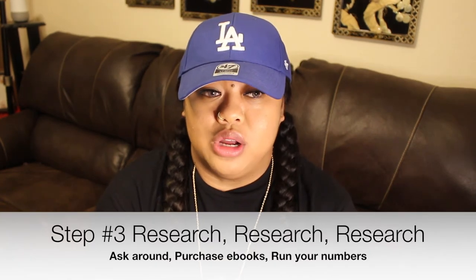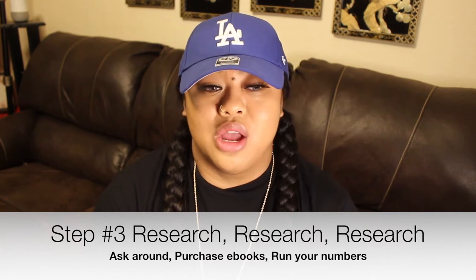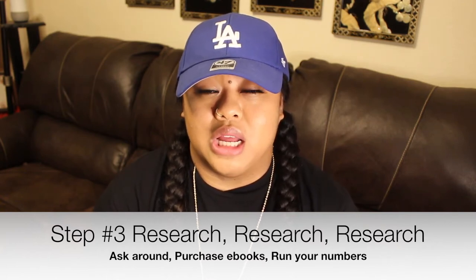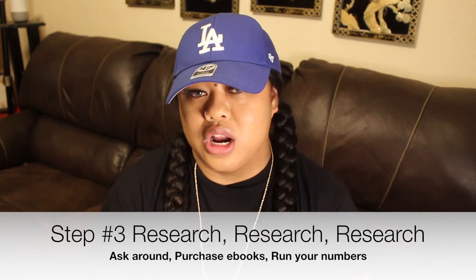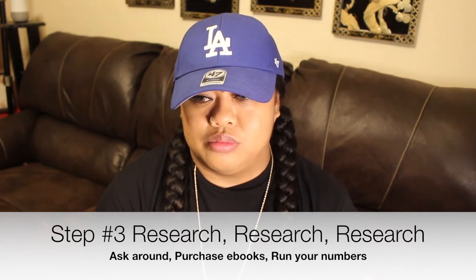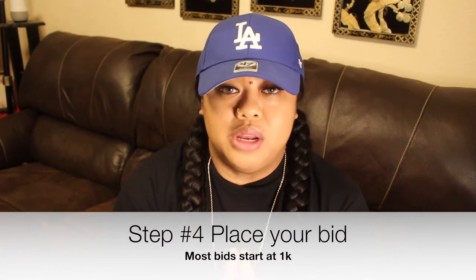Step three is to research the type of property that you want. I actually purchased an ebook from Jasmine Garner — shoutout to her. Her ebook had a ton of information, and she also emailed me a whole bunch of additional information which I'm so appreciative for. She's doing it big in Detroit, so I'll link her videos under this video. I studied what kinds of districts she suggested were up and coming.